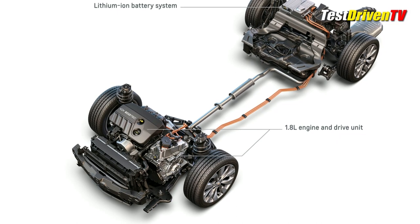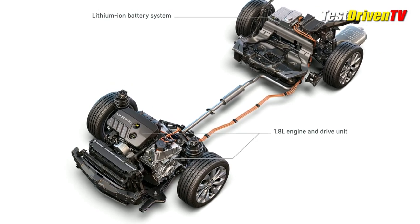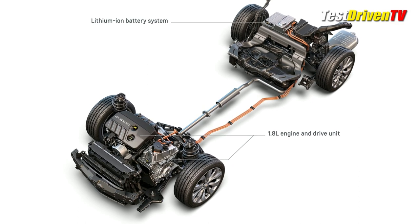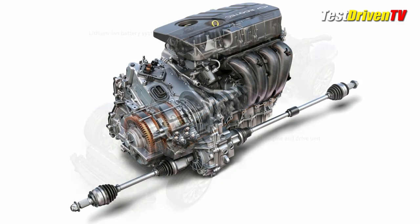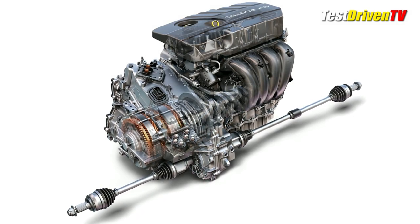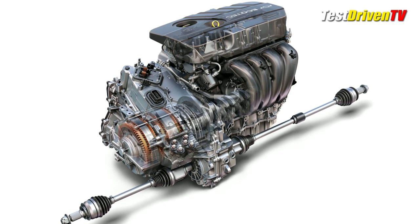The headliner, however, is the first true and robust hybrid powertrain for the 2016 Malibu, which borrows heavily from the drive unit and system found in the new Chevrolet Volt. Chevrolet says it'll give 48 mpg city, 45 mpg highway, and 47 mpg combined, which would make it the current class leader.